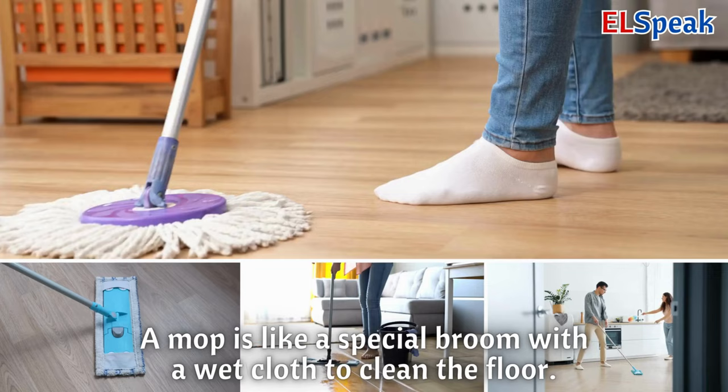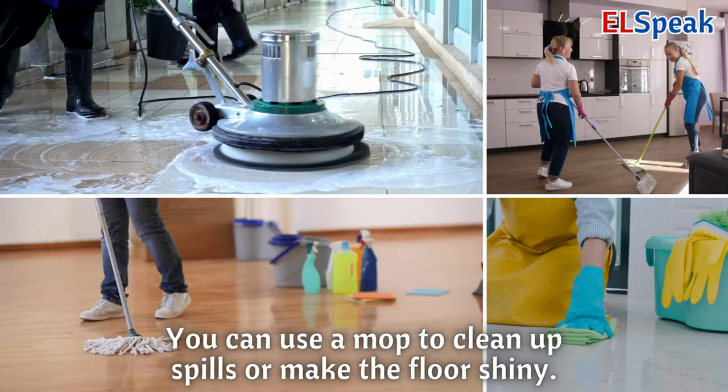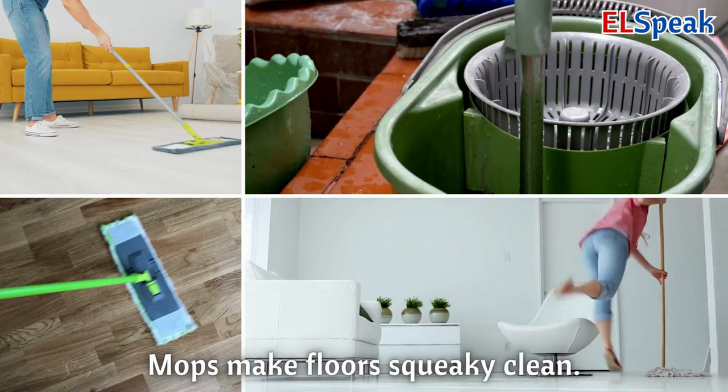Mop. A mop is like a special broom with a wet cloth to clean the floor. You can use a mop to clean up spills or make the floor shiny. Mops make floors squeaky clean.